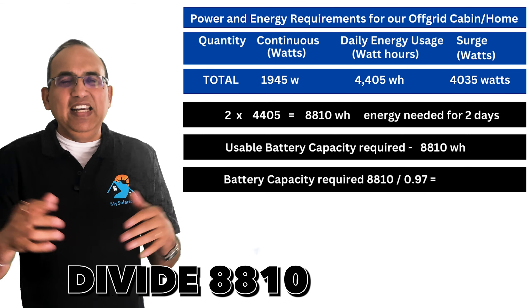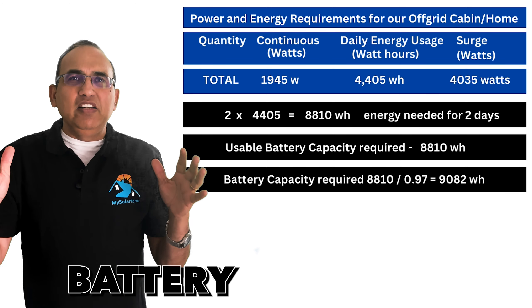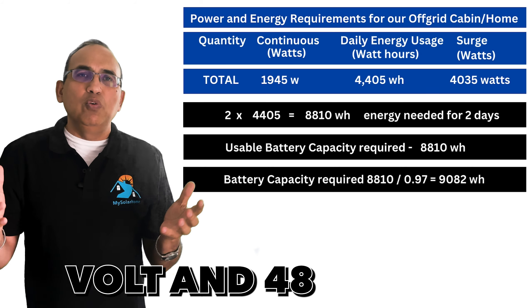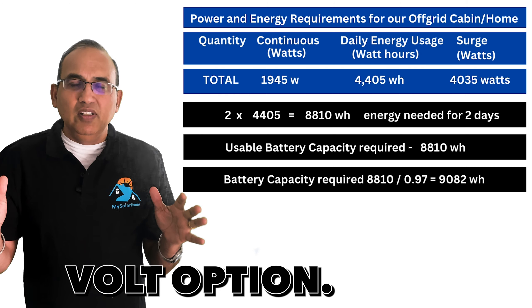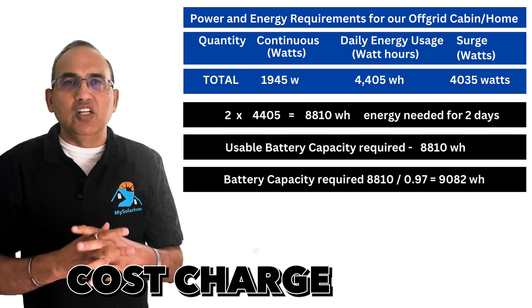With a usable capacity requirement of 8,810 watt-hours and lithium batteries at 97% usable, dividing 8,810 by 0.97 gives a required battery capacity of 9,082 watt-hours. Lithium batteries come in 12V, 24V, and 48V options. For our cabin, the 48-volt option is best — it has the lowest wiring cost and lower-cost charge controllers.